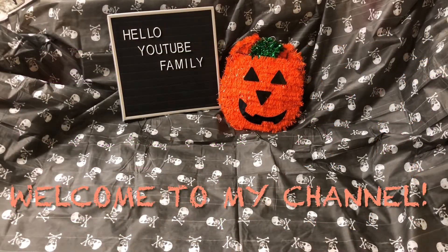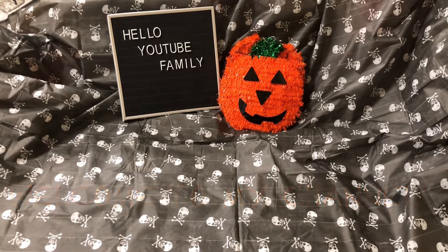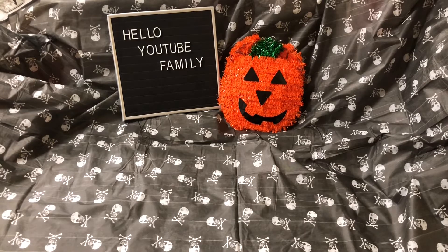Hello YouTube family! My name is Lexus. I am back with another Dollar Tree Haul. Let's get started! So I did go to one store out in Colonial Heights, Virginia. This store had pretty much everything.